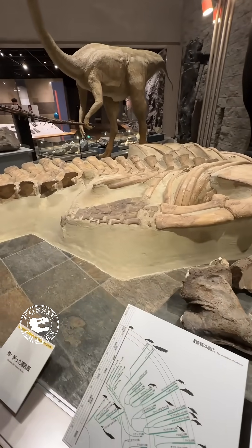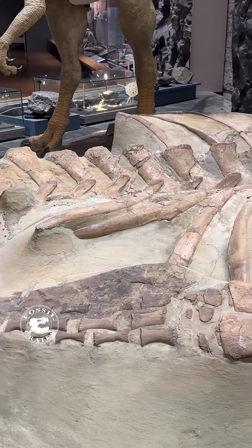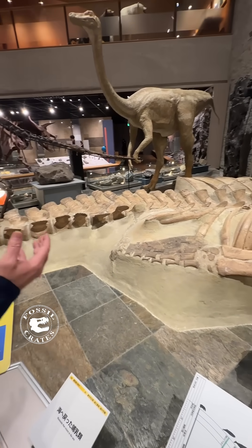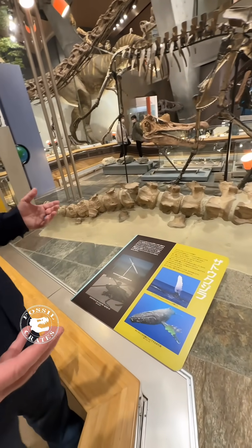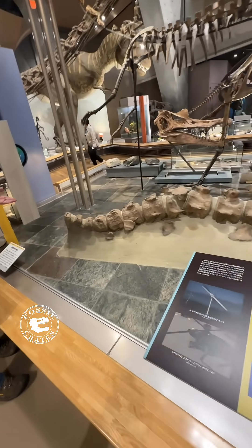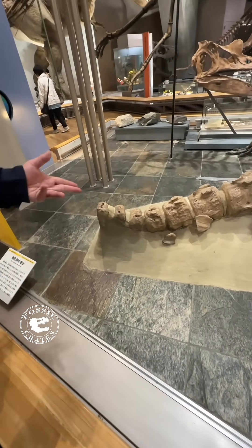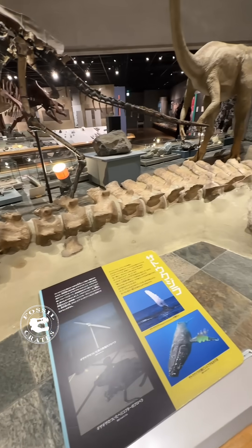A shark took bites out of the ribs. This is the most impressive whale skeleton that I think I've ever seen. I was stunned when I saw the skull. The tail — we were just looking at tails in Osaka — and here we could compare and contrast the tails to see what the differences and similarities are.